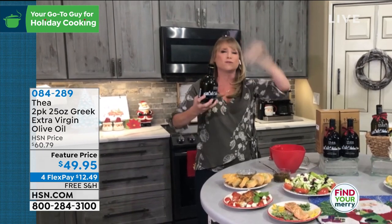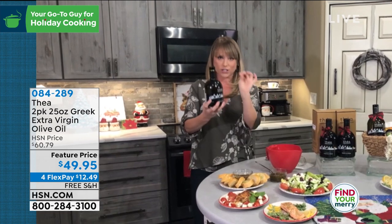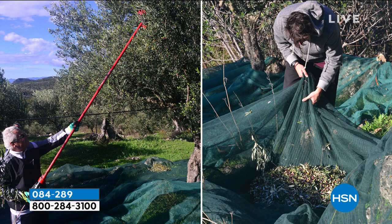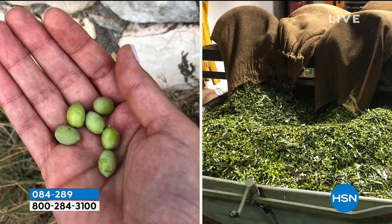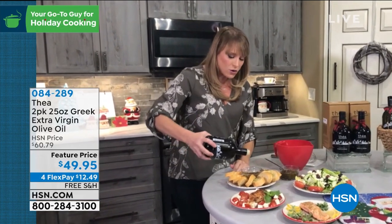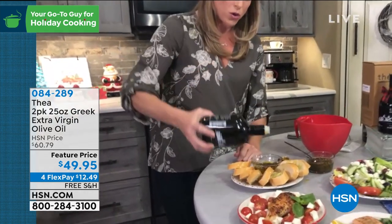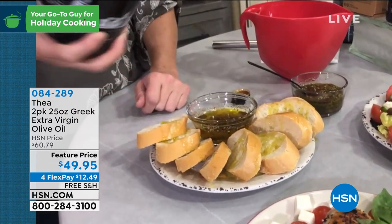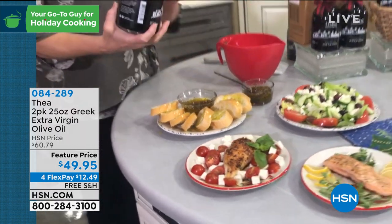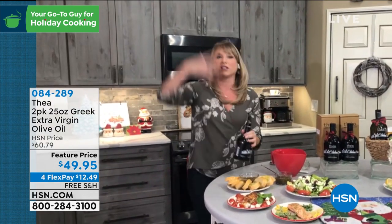Thea is single-source from the Kalamata region in Greece. The olive is called the Koroneiki olive — a premium, super-premium variety. You can see the green color in the olive, which matches the exact color of the oil, showing it's cold-pressed, not processed. Processing food changes color; not so with this cold-pressed, single-source, hand-harvested oil from a small family orchard in Greece. Even something as simple as bread dipping for the holidays is elevated by this oil, which is a healthy fat central to the Mediterranean diet.